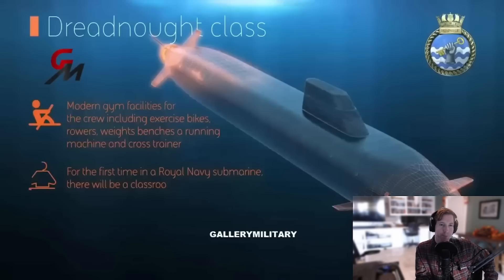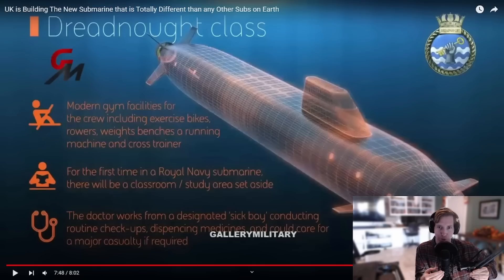This is what I'd need to see if I were to ever be on a submarine: modern gym facilities, a classroom and study area, and a doctor that works from a designated sick bay. Stepping up their game — you need that crew healthy and happy. A submarine of the future. A submarine of luxury — Rolls-Royce has her hands in it, so it has to be fancy.